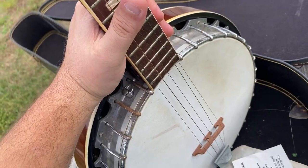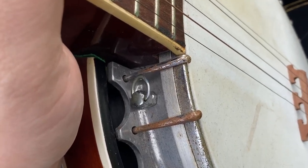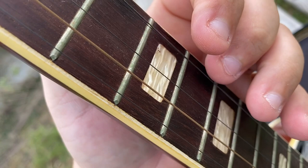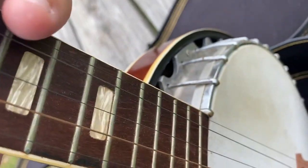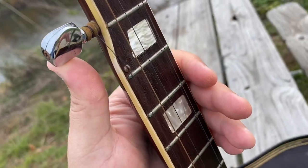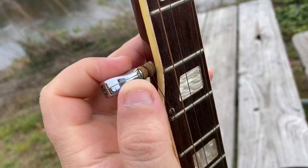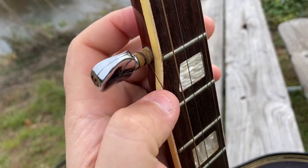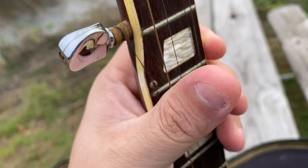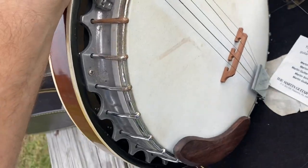It does need a lot of work. One of the things I noticed is that the strings are crossed right here — the fourth and the fifth one kind of cross each other because they didn't do it the right way. The banjo has a short string right here, and this kind of controls the short string.